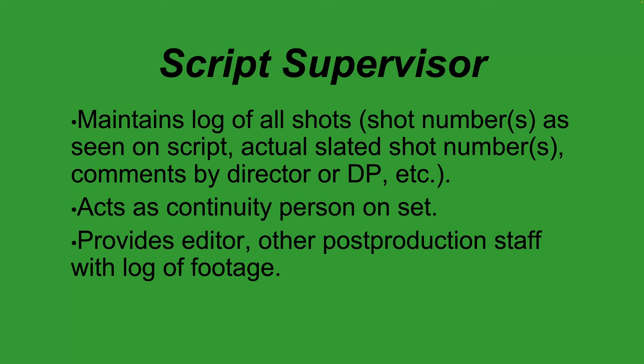The script supervisor watches over the lines as actors perform scenes, making sure actors do not change, omit, or add lines. If they do, they alert the director — that's critical for continuity, because if lines are changing from shot to shot it becomes very tough to impossible to edit. They provide the editor and post-production staff with a complete log of all footage.